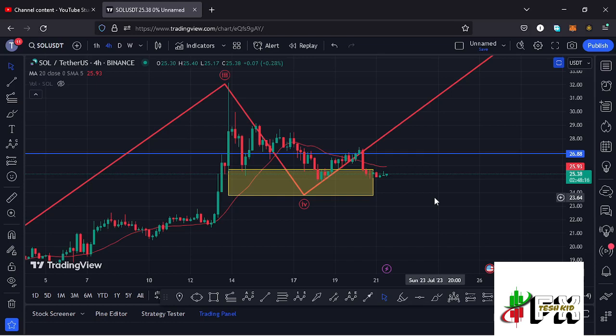Before I do so, show some love by giving this video a thumbs up, subscribe to the channel, and check out the channel membership. At the time of this recording, Solana is holding below the 20-day MA on the four-hour chart, which is now acting as resistance for us to continue gearing up.